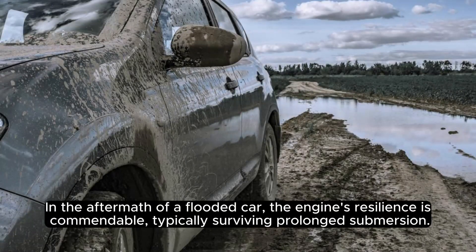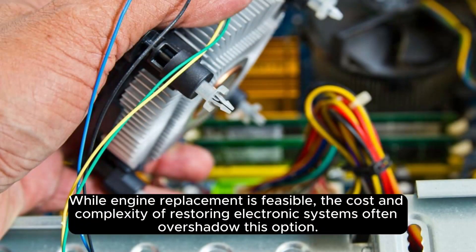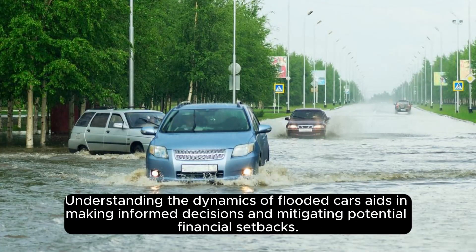In the aftermath of a flooded car, the engine's resilience is commendable, typically surviving prolonged submersion. The focus should shift to the intricate electrical and computer systems, where the real challenges lie. While engine replacement is feasible, the cost and complexity of restoring electronic systems often overshadow this option. Understanding the dynamics of flooded cars aids in making informed decisions and mitigating potential financial setbacks.